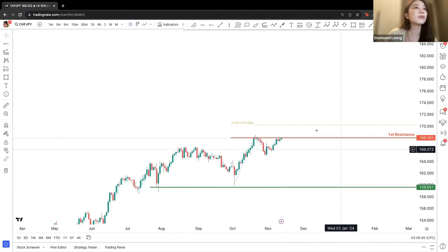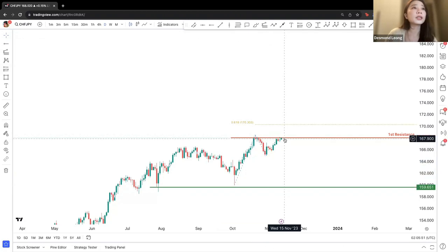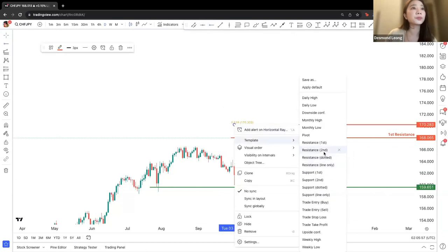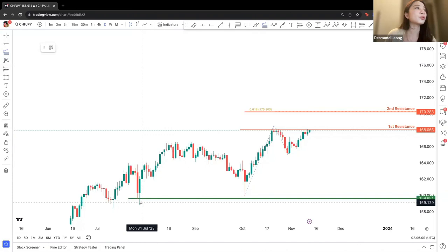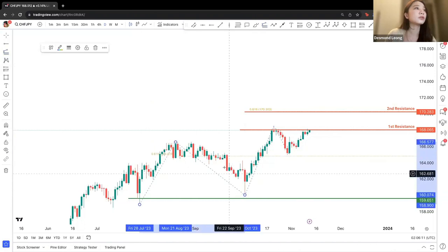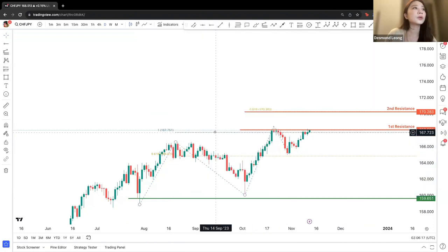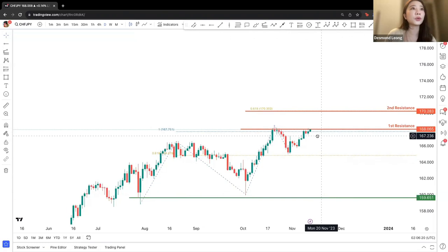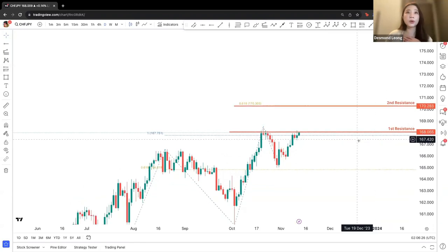We have yet to reach the minimum Fibonacci projection level at 61.8%. If price is able to break through the first resistance, we'll be looking at a second resistance at the 61.8% level. If price manages to break past the 100% projection level at the first resistance, we'll be looking at a movement to 177.0283.